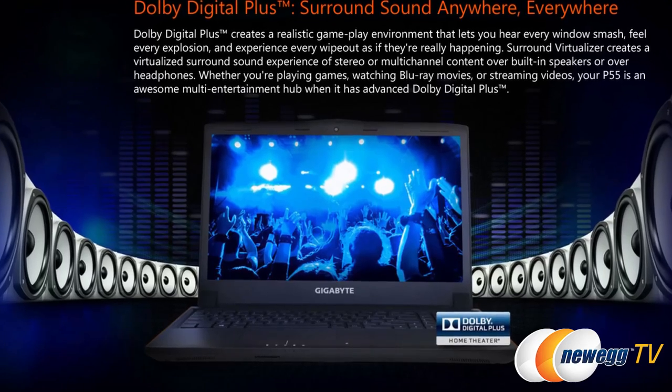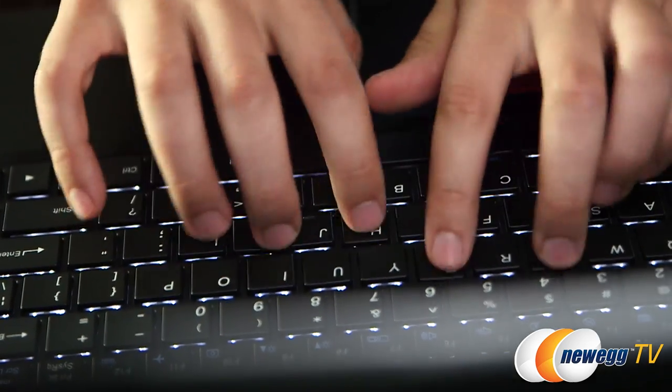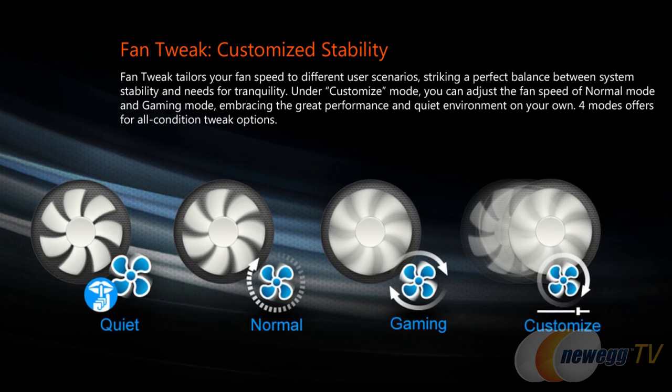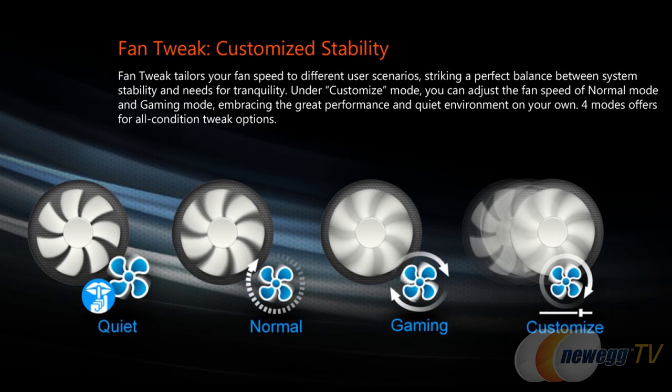This laptop also comes with killer sound. You get Dolby Digital Plus audio with surround virtualizer, which gives you that immersive surround sound experience. This has a full-size backlit chiclet keyboard, which feels really easy to type on. It's also great that it's full-size because then you get that numpad over on the right. It also has fan tweak, which lets you customize your fan speeds for different user scenarios — you've got normal mode and gaming mode, and you can even go in and customize exactly how those run.